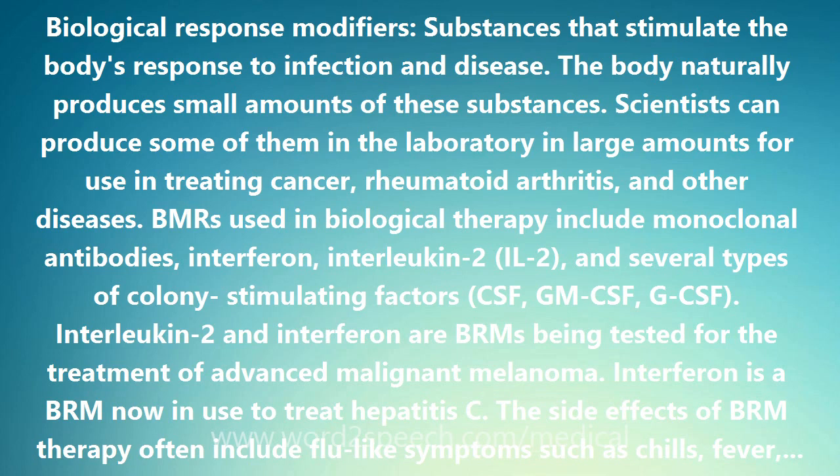The side effects of BRM therapy often include flu-like symptoms such as chills, fever, muscle aches, weakness, loss of appetite, nausea, vomiting, and diarrhea.